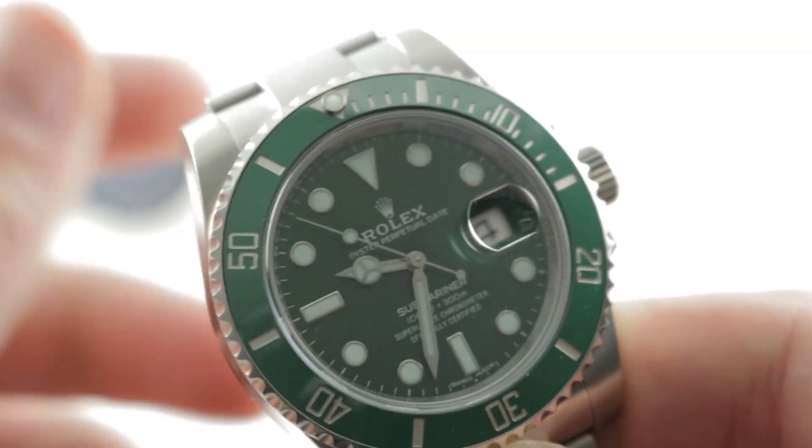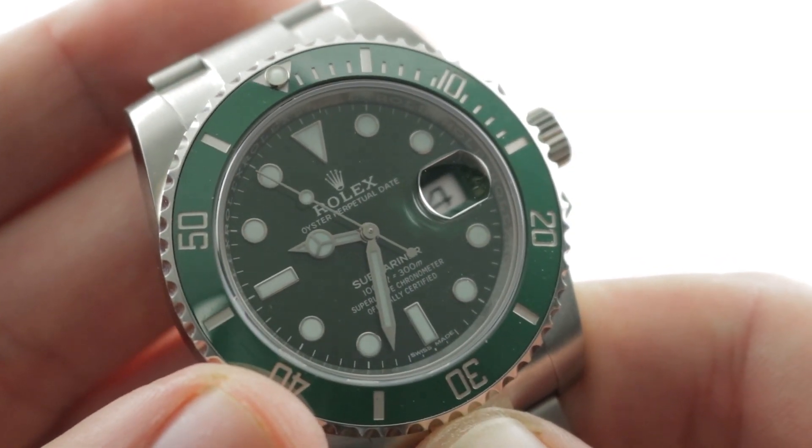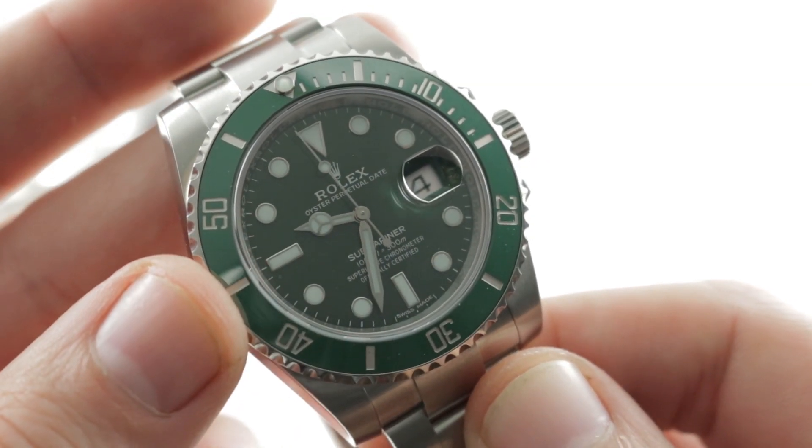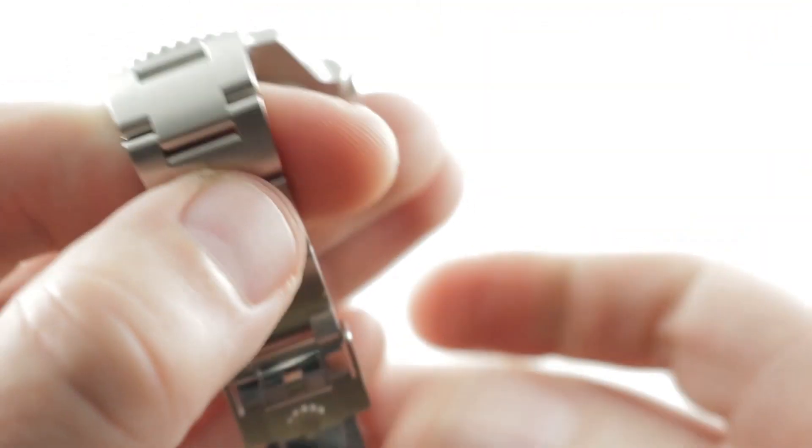This is a watch all of us know quite well, originally launched back in 2010. This is the Hulk — the 116610LV, the successor to the original Anniversary Submariner. The clasp system features a double lock: one is a clamshell system, one is a lift lock.